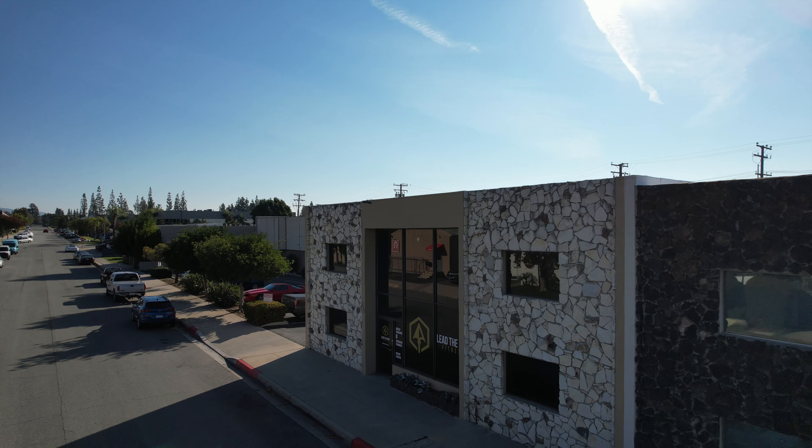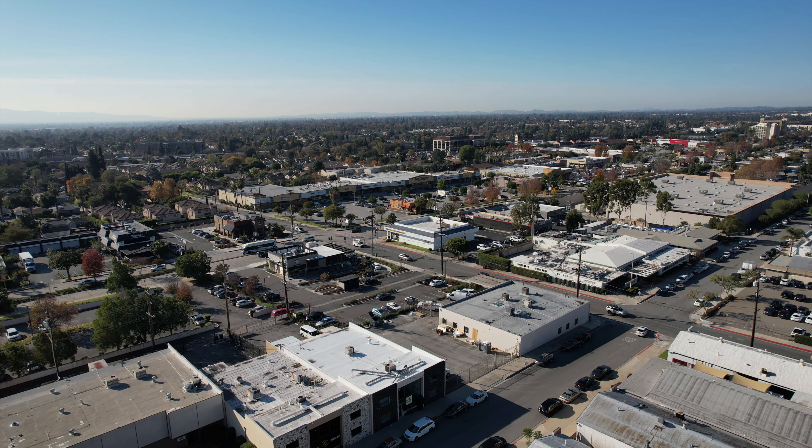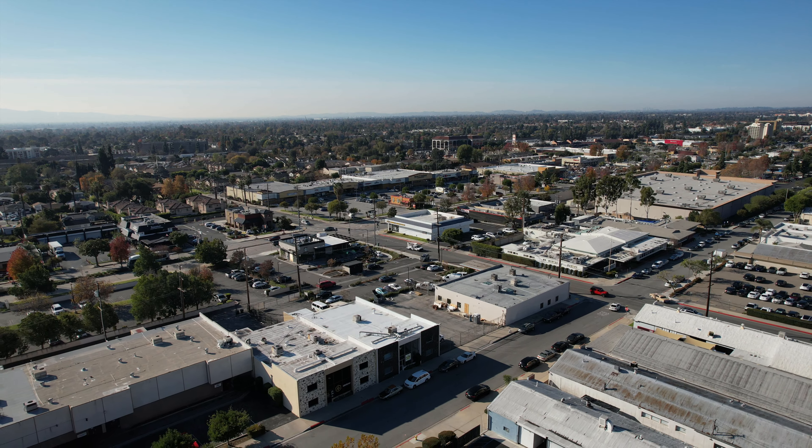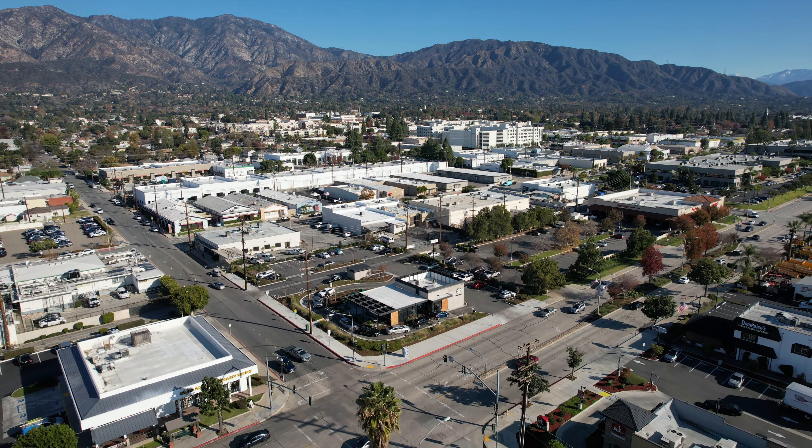Welcome to Lead the Way Fitness Monrovia. My name is Coach Sal and I just want to give you a little tour of our facility. I'm starting outside where we're located — on Maple in the city of Monrovia. Our major cross streets are Magnolia, and then Huntington is right behind us on the back end, and you'll be able to see that a little later in the tour. But come on in — let me show you what we're about.